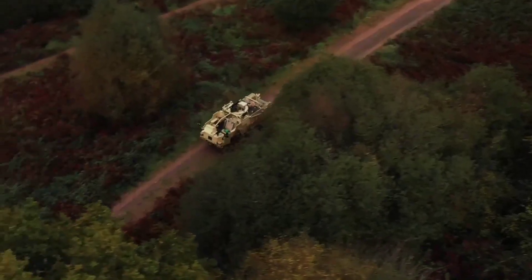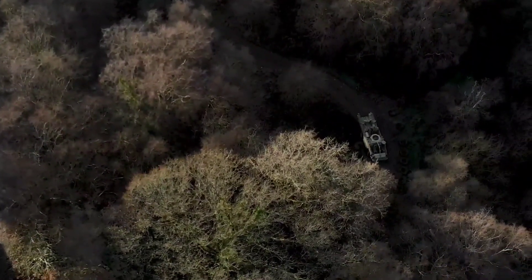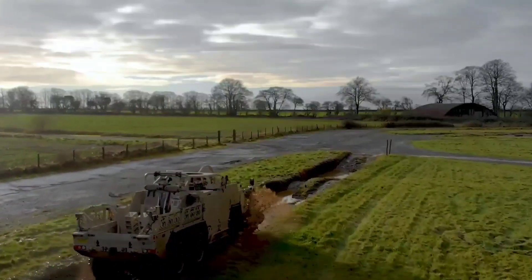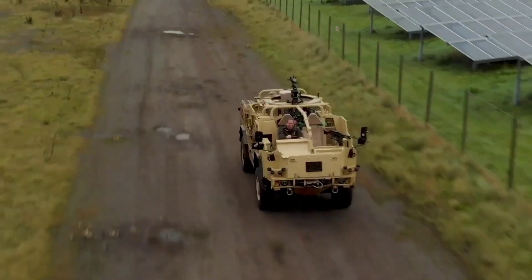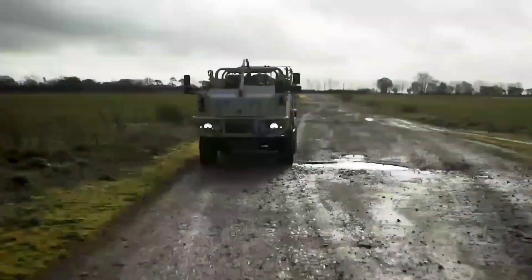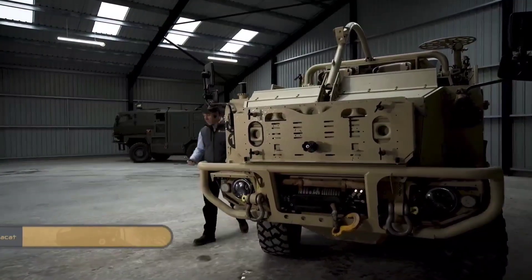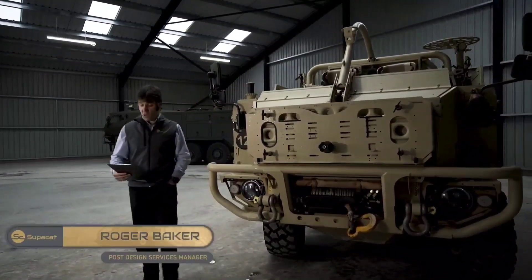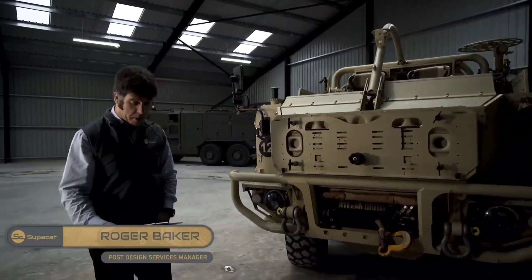Built to endure challenging conditions, the HMT-400 is characterised by its high ground clearance and four-wheel drive system, allowing it to navigate rough landscapes with ease. Its adaptability, coupled with a payload capacity of up to 2.5 tonnes, positions the HMT-400 as a reliable workhorse for military operations or specialised civilian tasks. This versatile off-road vehicle represents a fusion of durability and adaptability, showcasing SuperCAD's commitment to delivering high-performance solutions for a variety of challenging environments.